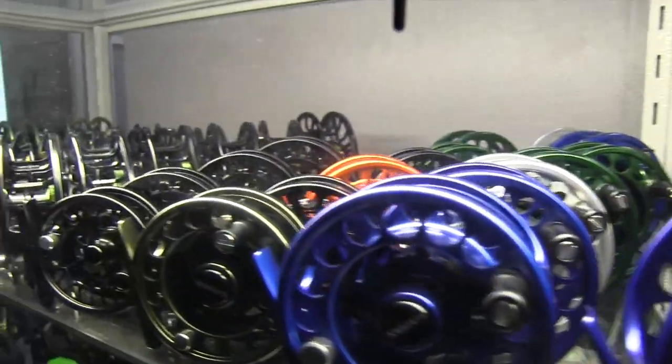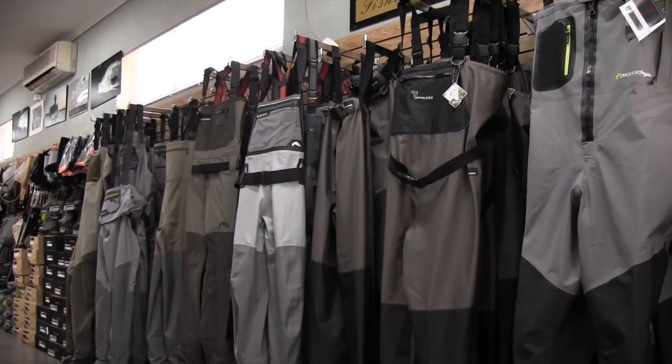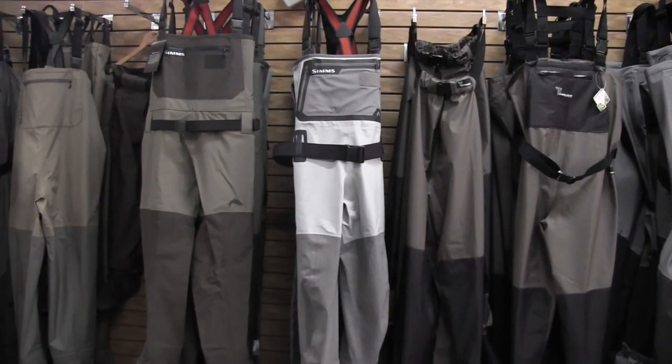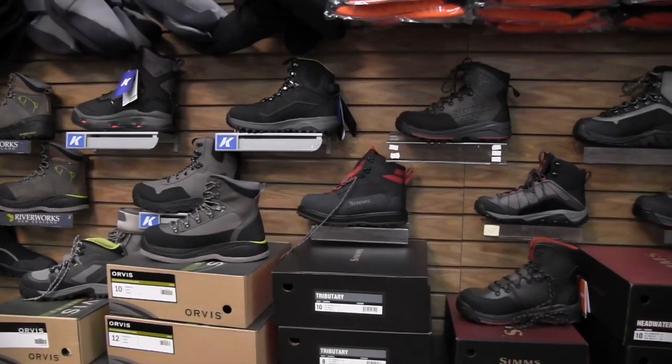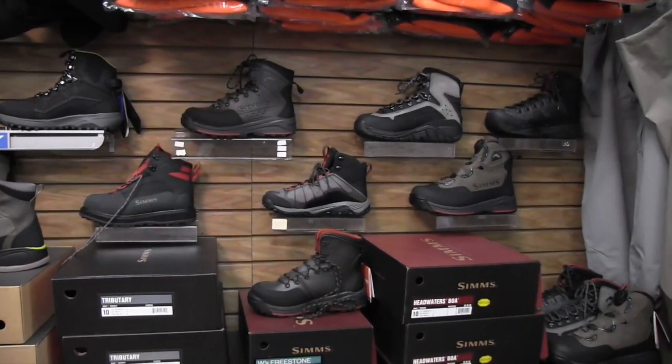Yet we wouldn't want you to get cold and wet, so we have over 650 pairs of Sims, Riverworks, Stalker and Orvis waders in a variety of styles and prices to suit. They match perfectly with wading boots from the same brands. You get the impression there is not much else an Aussie fly fisher could want for.